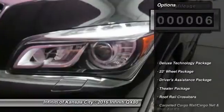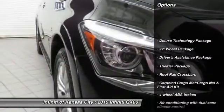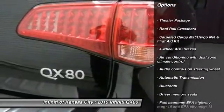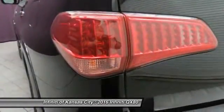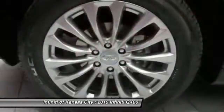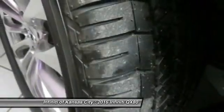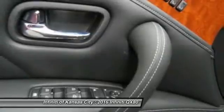Here are some of this vehicle's great options: remote engine start, navigation system, traction control, Bluetooth, automatic transmission, power windows, remote power door locks, passenger airbag, heated driver's seat, and leather seats.